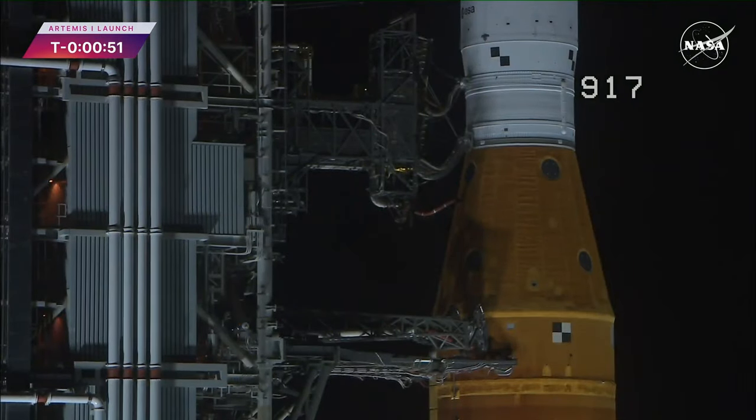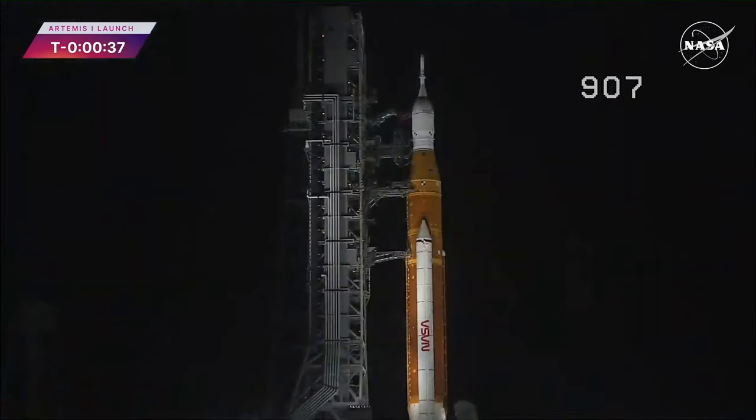T-minus 50 seconds and counting. Coming up at T-minus 33 seconds, the GLS will hand off control to the ALS — the autonomous launch sequencer on board the rocket. It will take over command and control of the rocket.